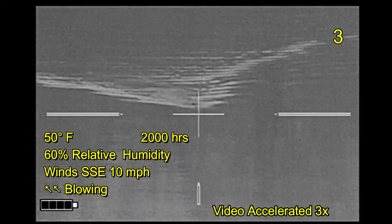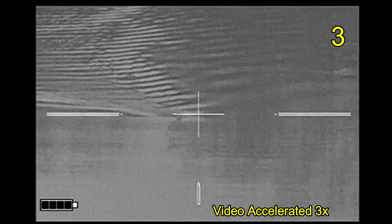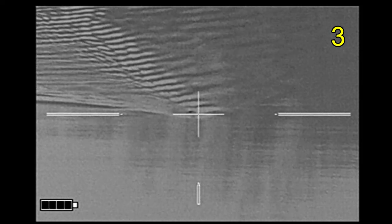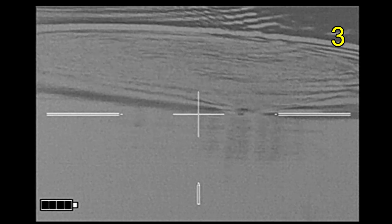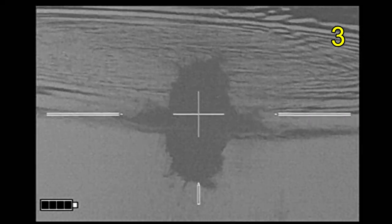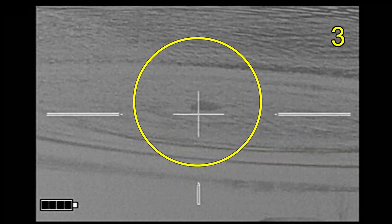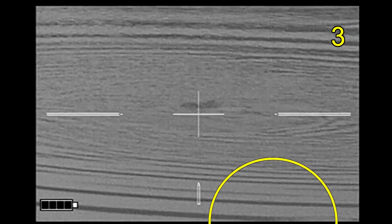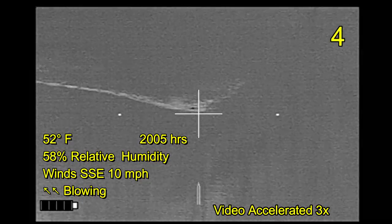It looks like beaver number three is coming in pretty fast — of course the video has been sped up. Going back to real time, I thought that looked and sounded like a good shot, but the beaver swims out from it. I definitely hit him the second time, and that's his body right there. From the earlier beaver, that's its body right there. Moving on to beaver number four, also sped up video as I watch him come in.